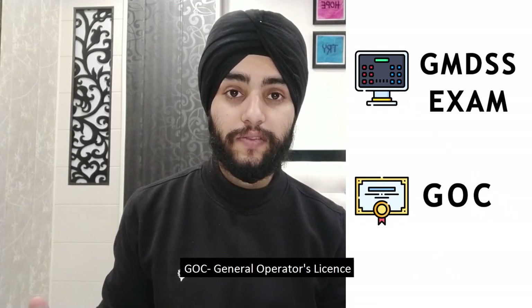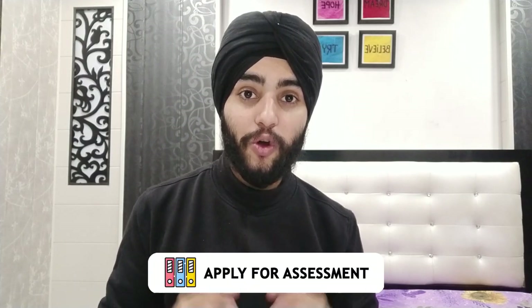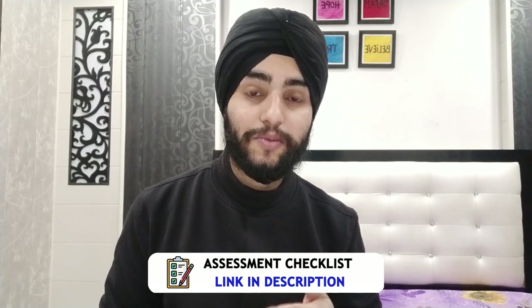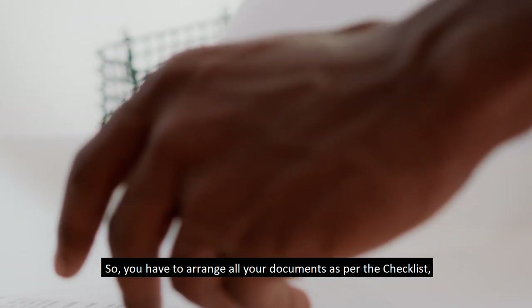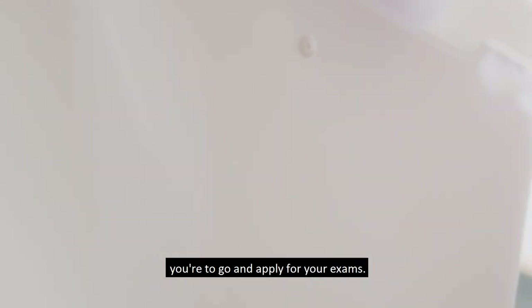The next step is to apply for assessment, which is a process in which all your documents are verified by the MMD. There is an assessment checklist for each MMD — I'll drop a link to that checklist in the description box. You need to arrange all your documents as per the checklist, attach them in a file, and send them to the MMD. Once your documents are approved, you are ready to apply for your exam.